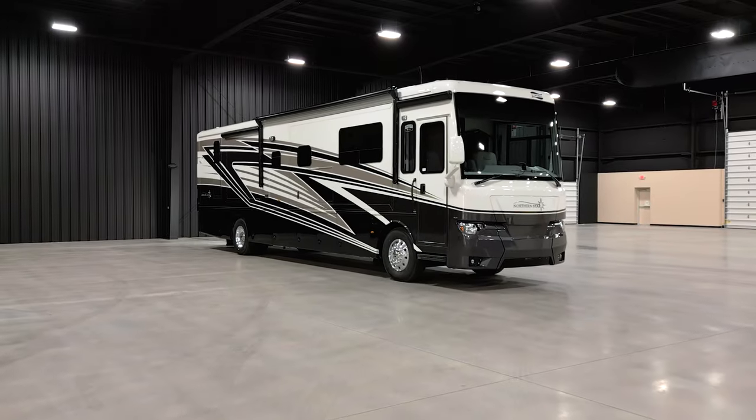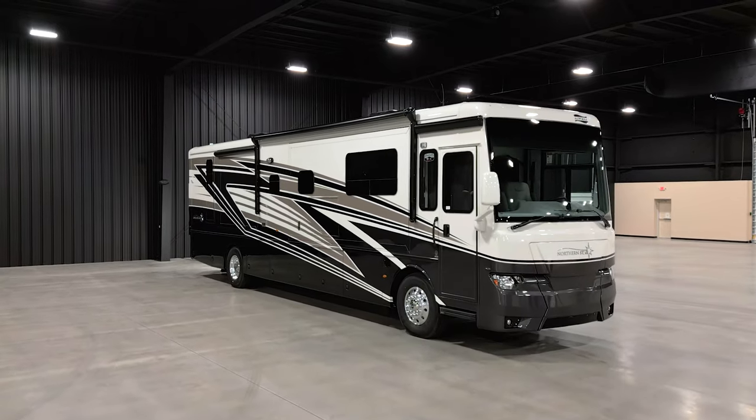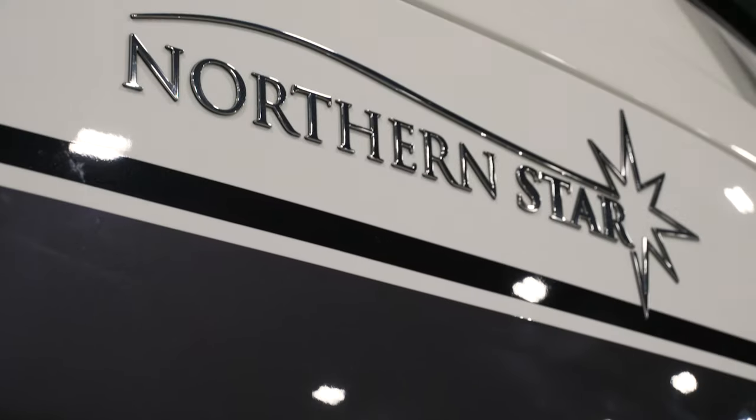Let adventure be your guide and step inside this brand new addition to the Newmar lineup. This is the Northern Star, a coach that blends beauty with functionality and clocks in as the most affordable diesel pusher in the Newmar lineup. This is floorplan 4037.